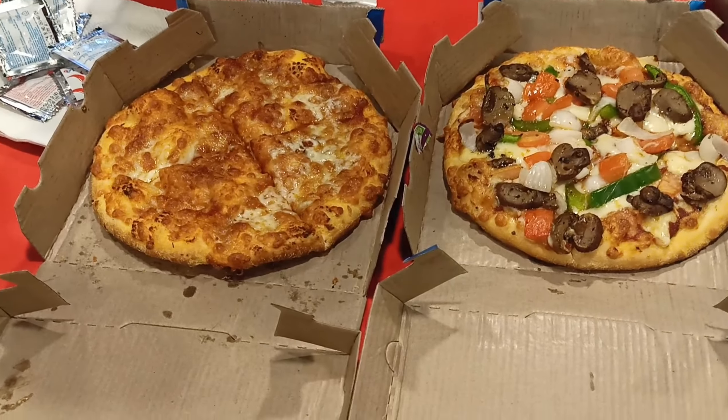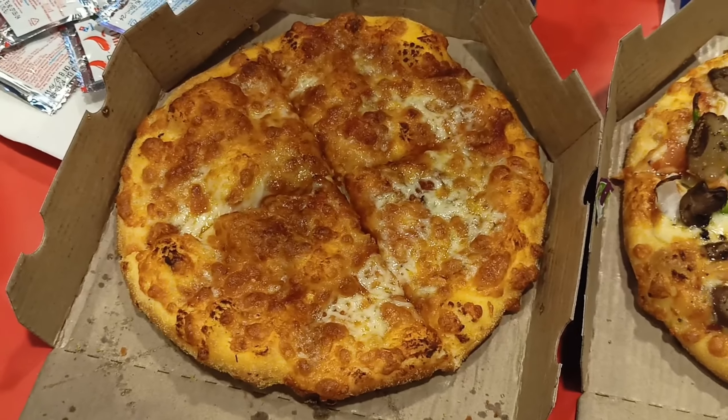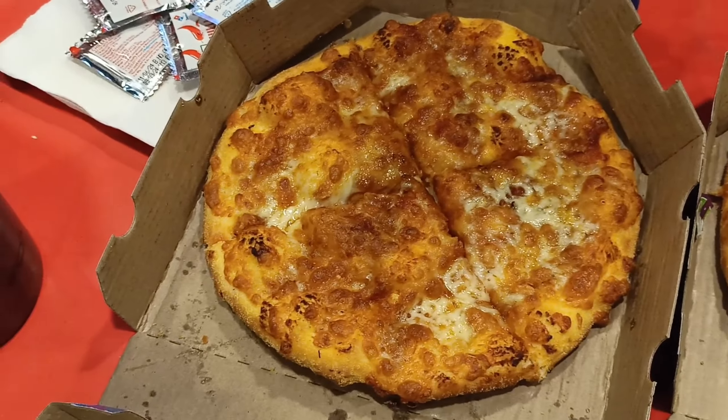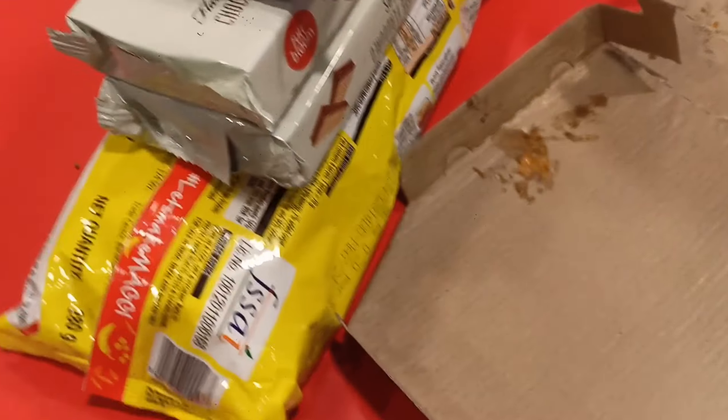This is the order of the pizza. We ordered two pizzas, and this is the tomato sauce. We bought it from Pisaal Vegamart.